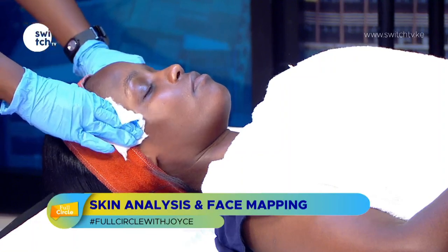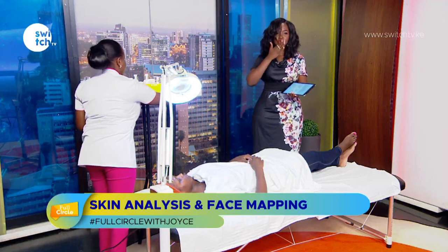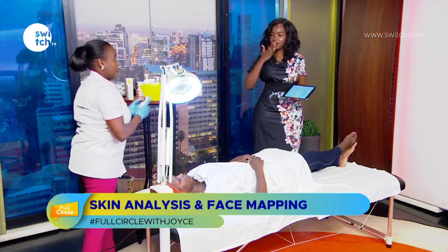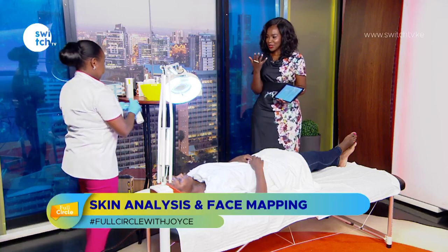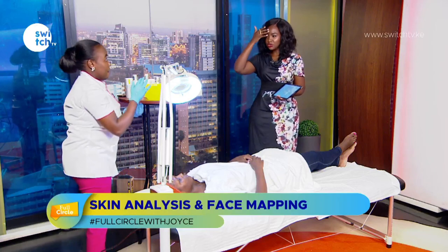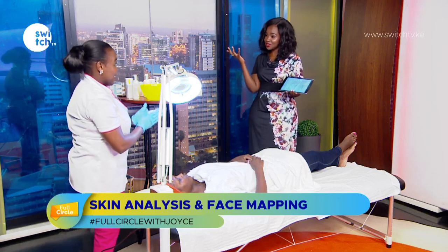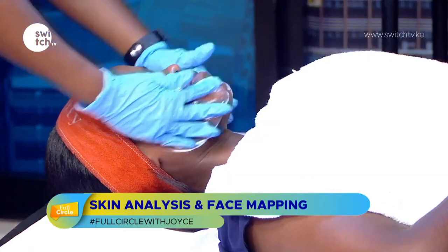Notice she's doing upward and outward movements the whole time. You don't want to drag the skin downward because you'll cause wrinkles earlier in life. You want to pull it upward and outward to help lift the skin. She's using a milk-based cleanser here.